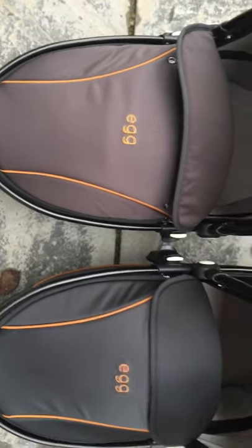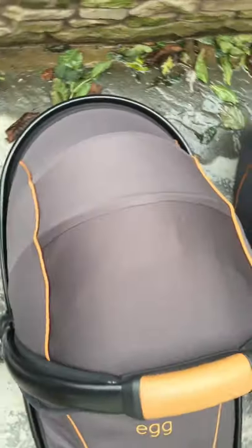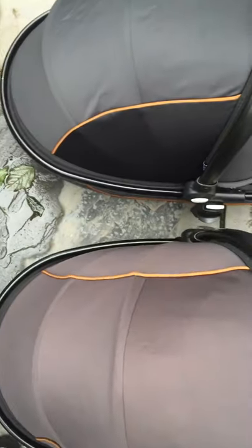So as you can see, if you want your pram to look like this after five months, buy one from BabyStyle. Completely two different colors as you can see.